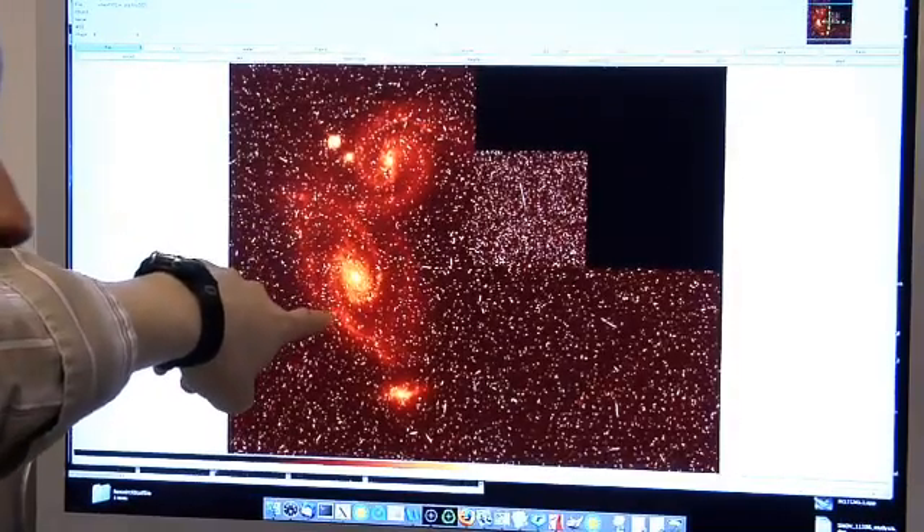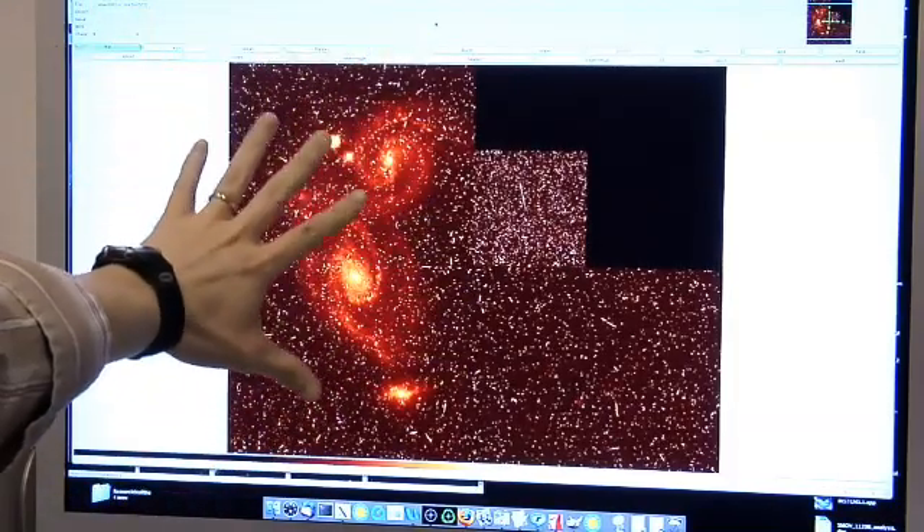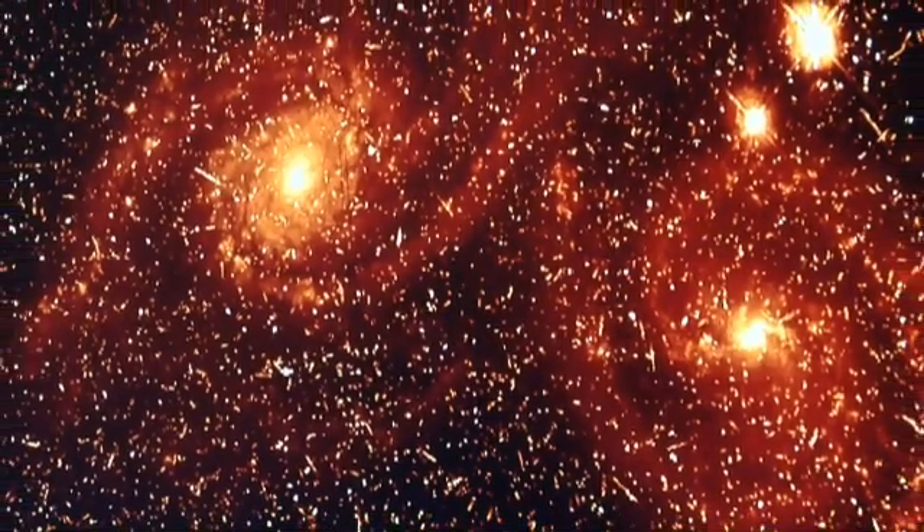For an object like this, people might be surprised to know that we actually take — in this case — 16 separate images, which will eventually be combined into one color image at the end. It does take a little bit of work to clean up the images, and the telescope also takes images just with one filter at a time. So to make a color image, we have to combine images from different filters.